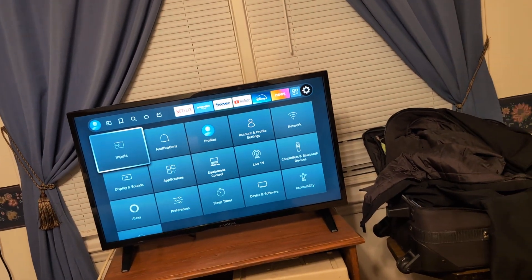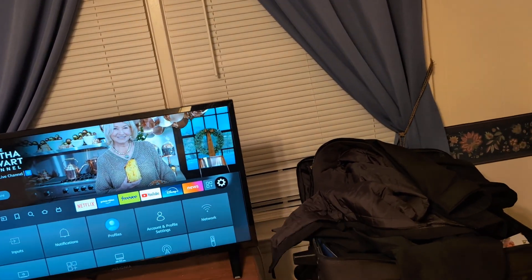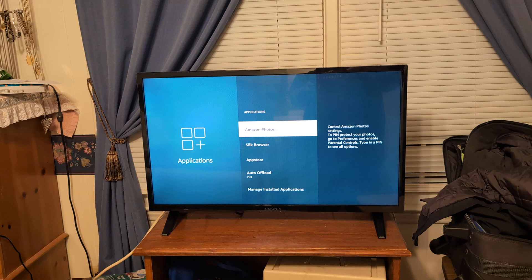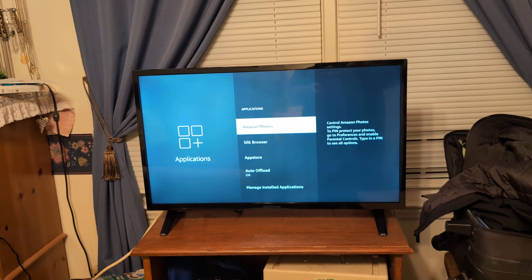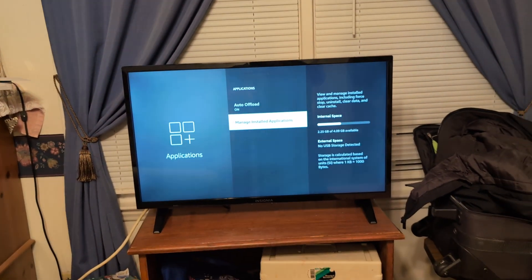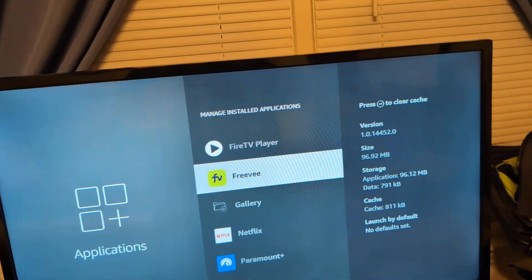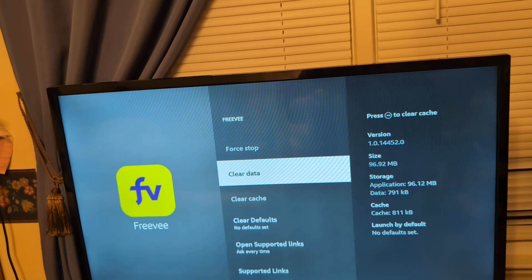Next, go to Settings, then go to Applications, click Applications, and then locate your specific application. Go to Manage Installed Applications and find the app — for example, let's say I'm on Freebie. Go ahead and hit Enter.